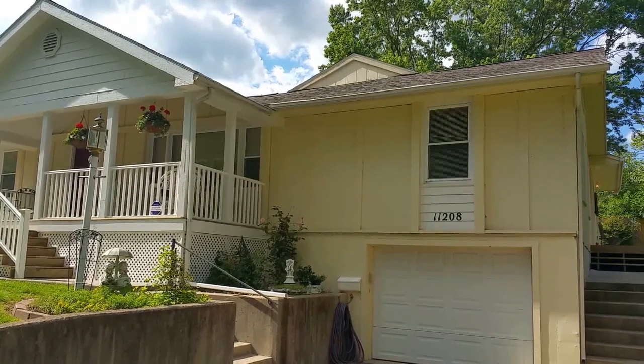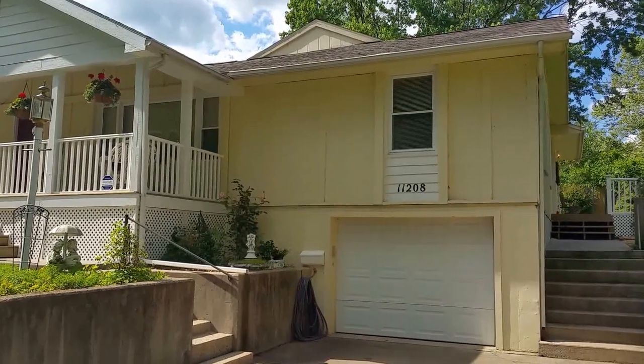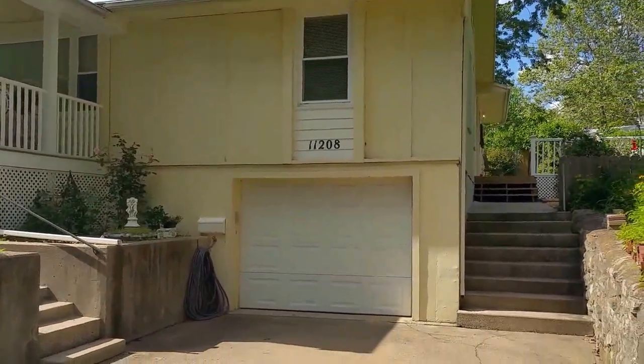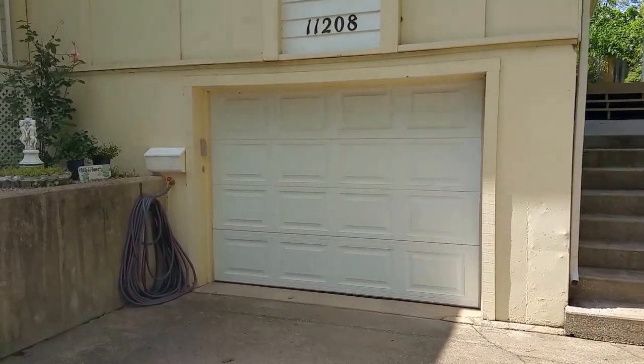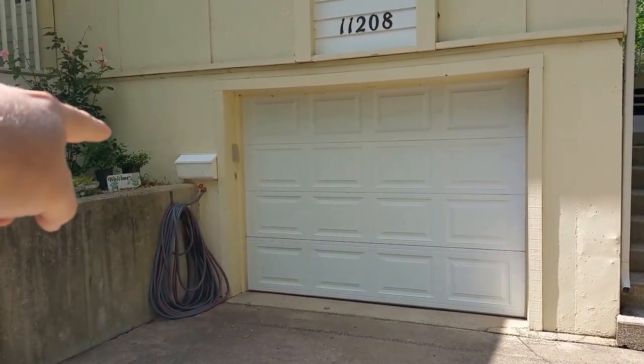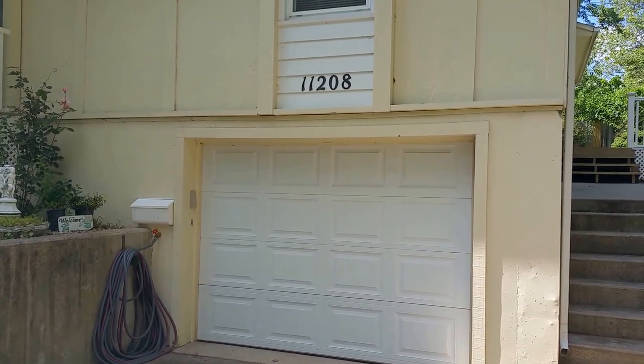I'm going to do a closer exterior walk-around of the home itself at 11208 Lakeview. This is a one-car garage down here, but it's oversized. There is space in here where you could set motorcycles inside — it'd be a great motorcycle garage, and it does fit a car really easily.